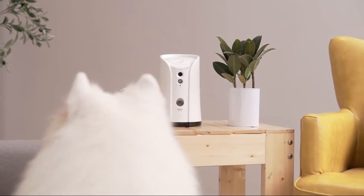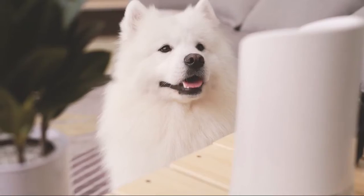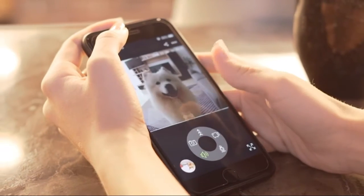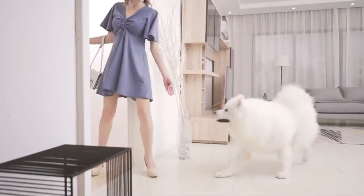Keep your dog calm. Happy treat dispenser — toss your dog's favorite treats, recommended size 0.6 cm to 1.1 cm, and play with them. Let your baby dog chase the treats to stay active and excited.